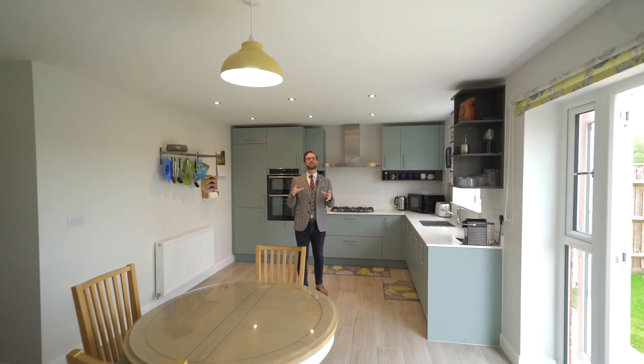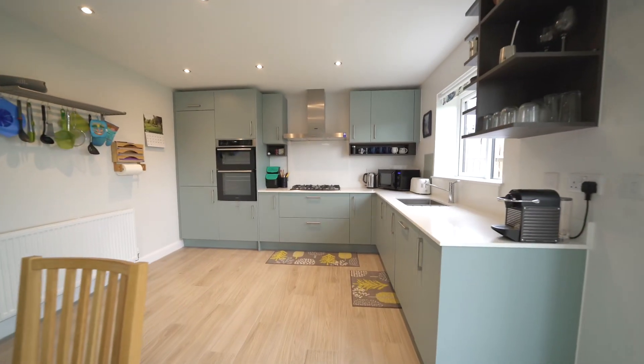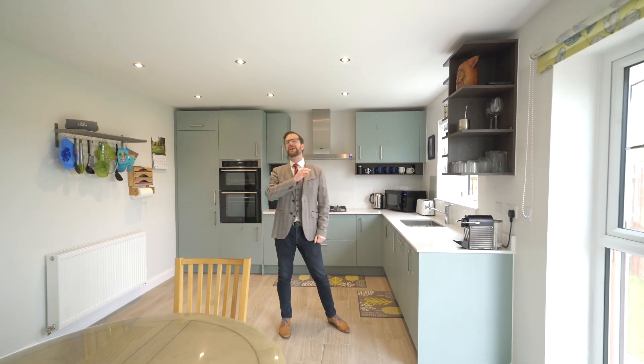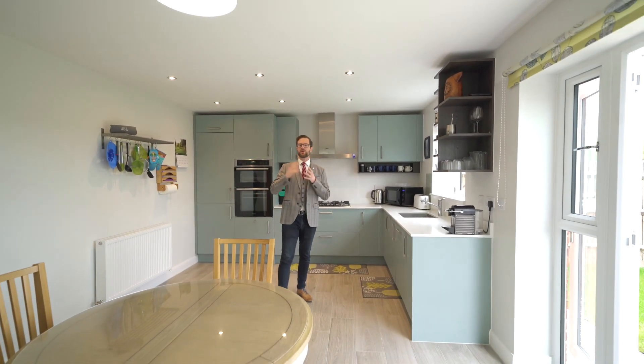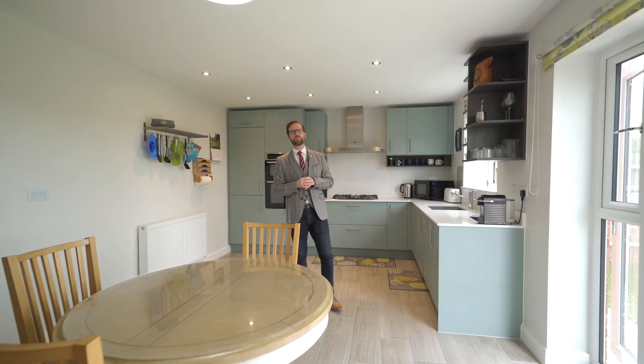The home benefits from this fantastically sized open plan kitchen dining space. We've got integrated Zanussi appliances, loads of storage, lovely solid worktops — so you can cook yourself an absolute treat here. And just imagine sitting here with your family having breakfast or a coffee, looking out over the Nature Reserve. It's stunning.